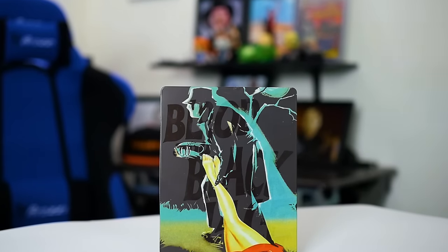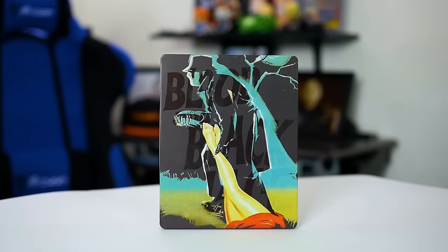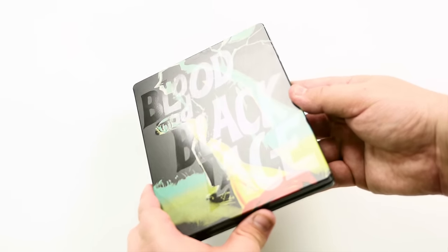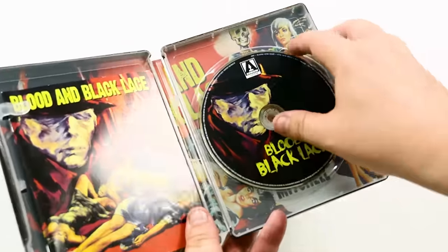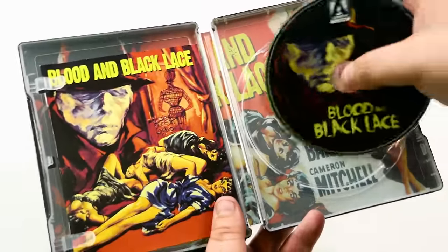Before we get into more of the special features I did want to talk about the packaging itself. It is a very slick looking steelbook that if you tilt at the right angle you can see the title of the film. It's got some great new artwork. Inside we have the single Blu-ray disc, the original artwork, and a 40-page collector's booklet featuring new writing on the film.